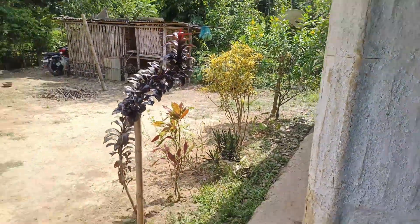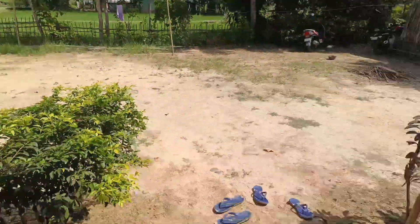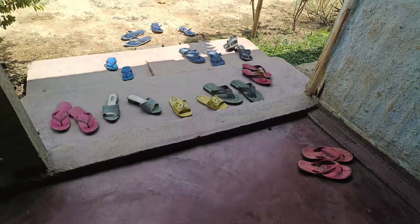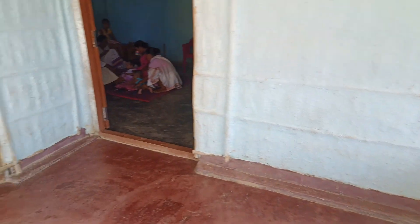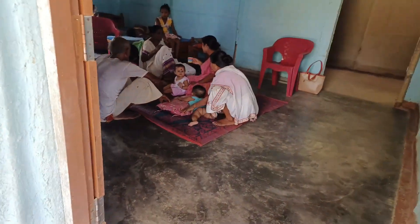We are in the village. And we can see the village. So we can see the village from the village.